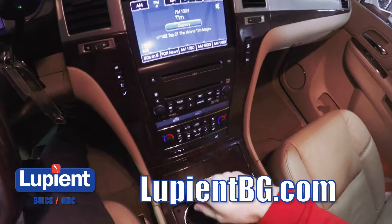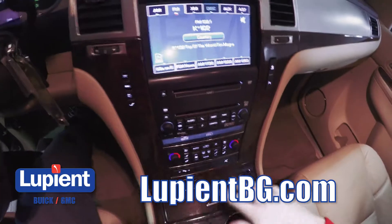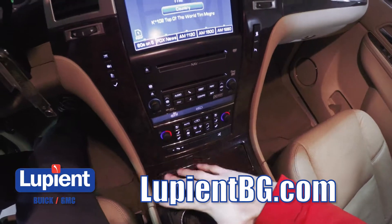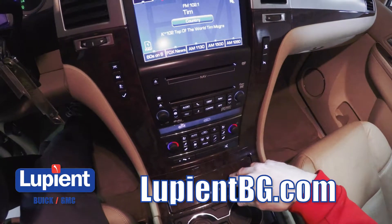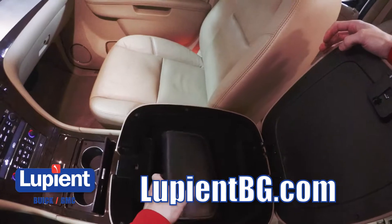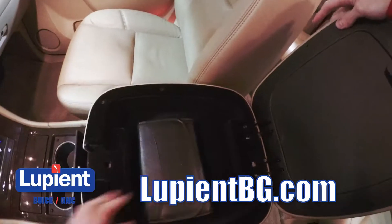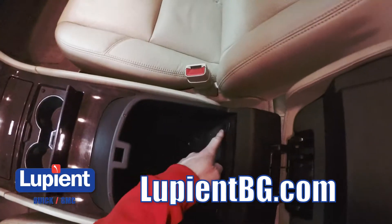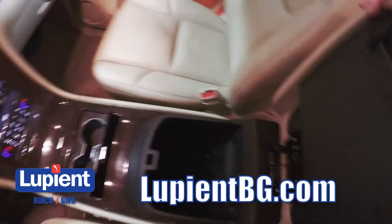Down here we have buttons that control some of the infotainment system features, and then all the climate control buttons with buttons for the heated and cooled seats — just a really nice layout to access all the tech and convenience features. Under the center console, it's a two-part design: the top has a really good amount of space, and the bottom part has a USB and a 12 volt power outlet, so great connectivity and tons of room in this truck.